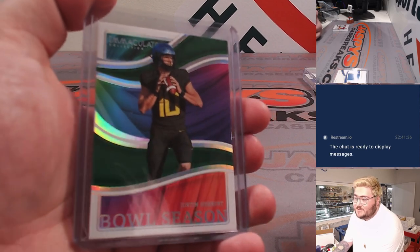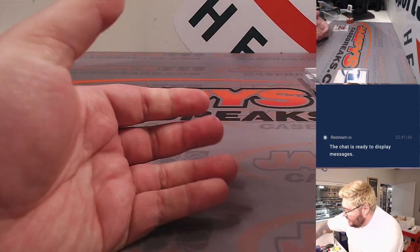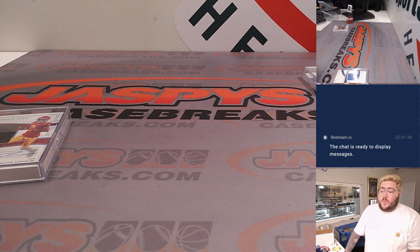There are new case hits, like this Justin Herbert bull season card. Lots and lots of nice stuff. We've got breaks available on both Fanatics Live and YouTube at JoshsCaseBreak.com, so grab your spots while you can — one box breaks and full cases on both. Check it out at JazzmeesCaseBreak.com and Fanatics Live. Thanks again, y'all.